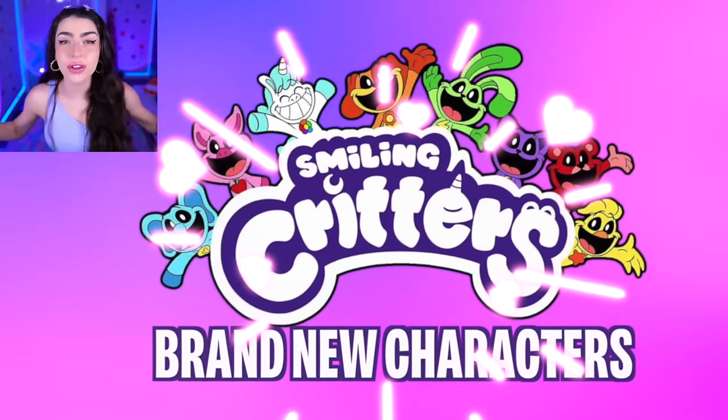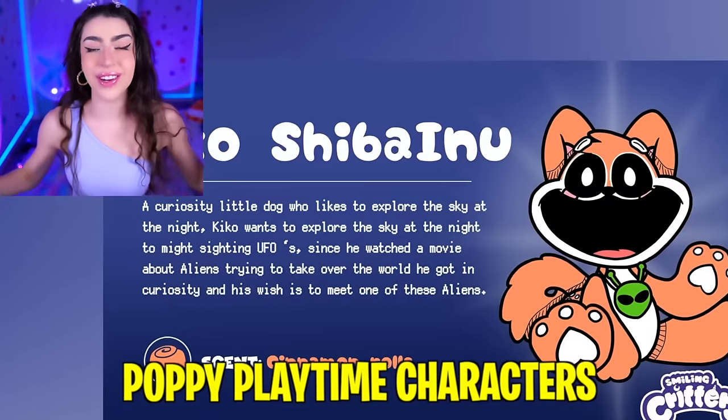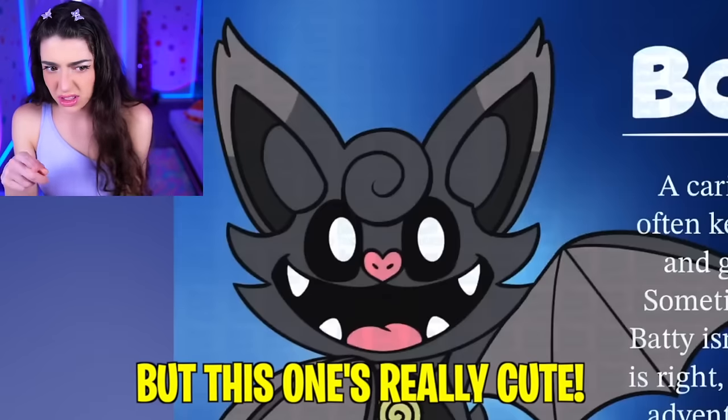Today we learn about the brand new Smiling Critters characters! These are new Poppy Playtime characters that you have never seen before! Batty Belle! Look, family, it's a bat! Usually I'm scared of bats, but this one's really cute!